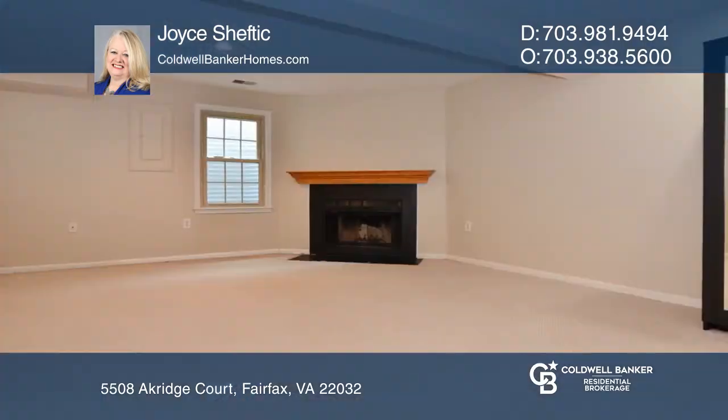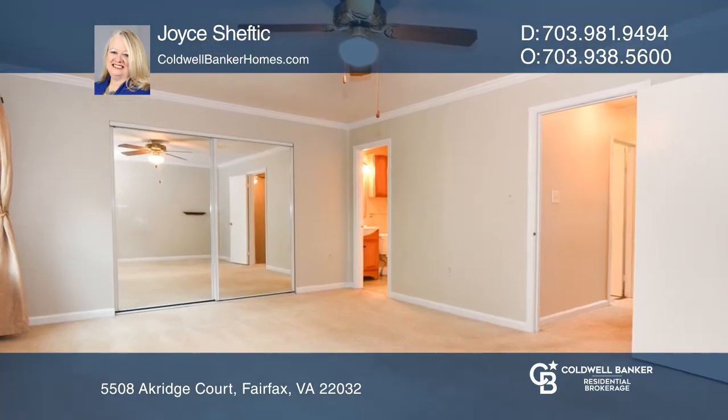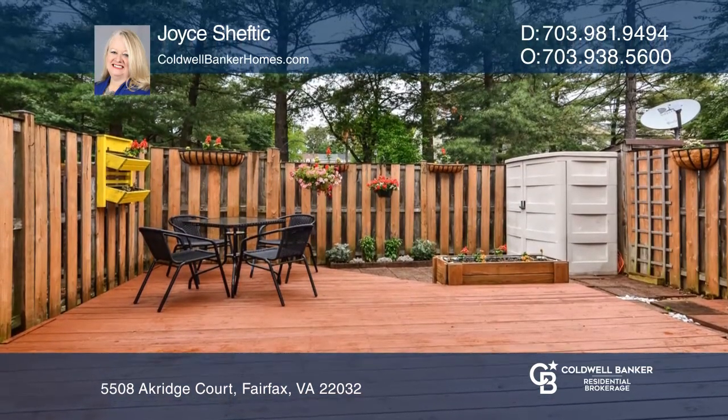The living and dining rooms have bamboo flooring, and the lower-level rec room has a fireplace. The fenced rear yard offers a deck, and the unit has two assigned parking spots, plus street parking for guests.